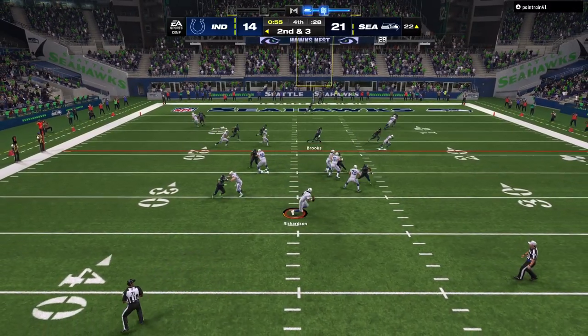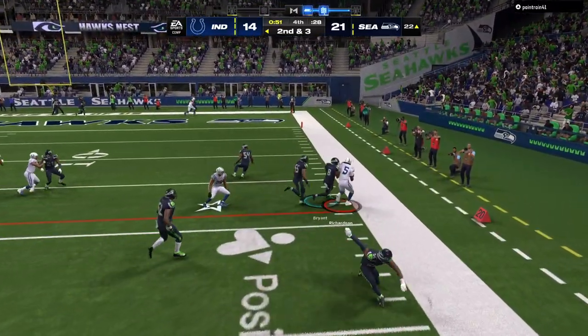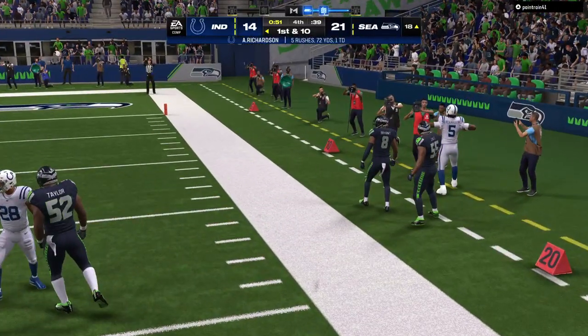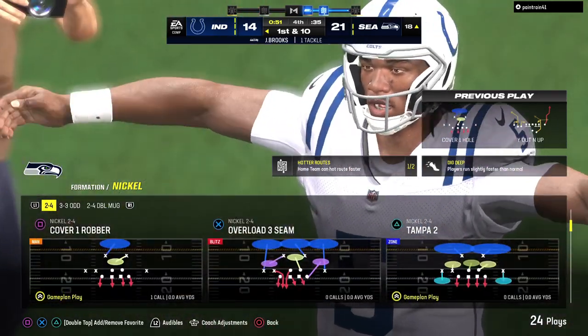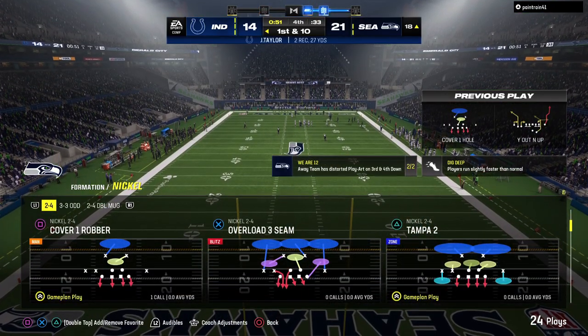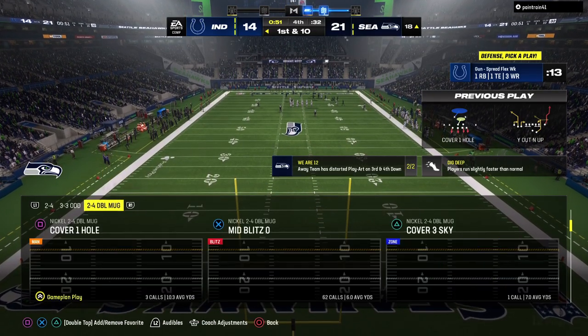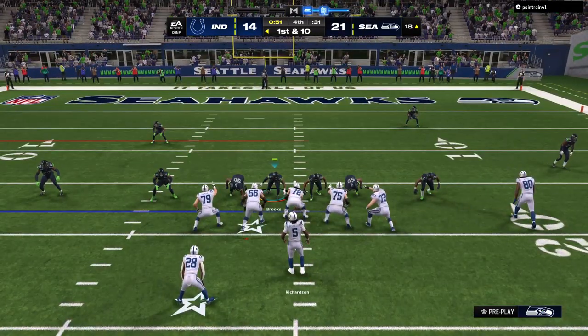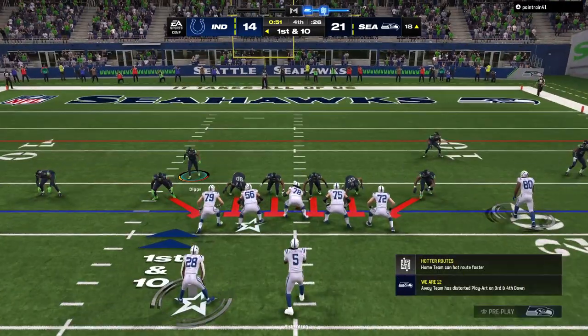Richardson escaping the pressure right — and he'll go out of bounds in the red zone just inside the 20. That one checks all the boxes: you get the first down, get out of bounds, stop the clock, and keep your quarterback from getting hit. All three timeouts still in their back pocket. Here's first and ten — Richardson, and incomplete, a drop there in the middle. That'll bring up second down.